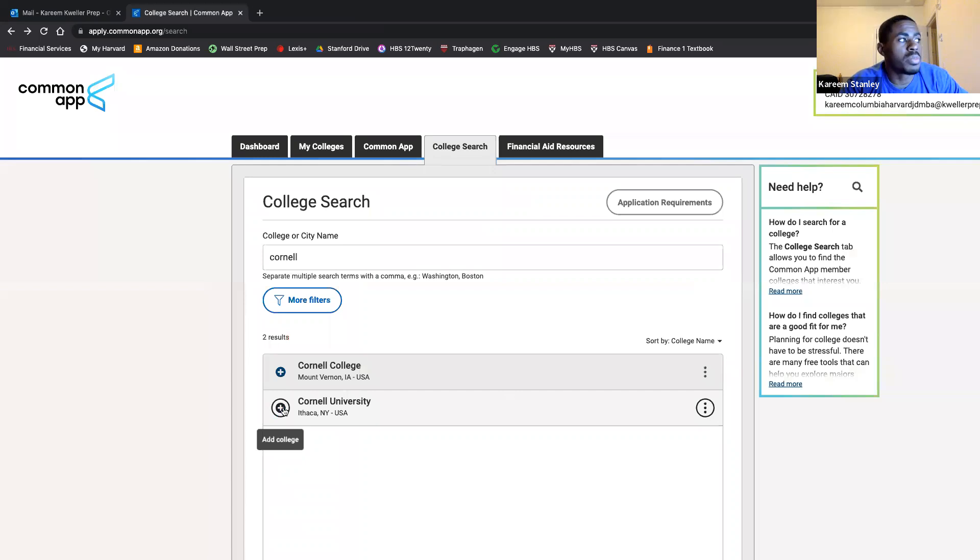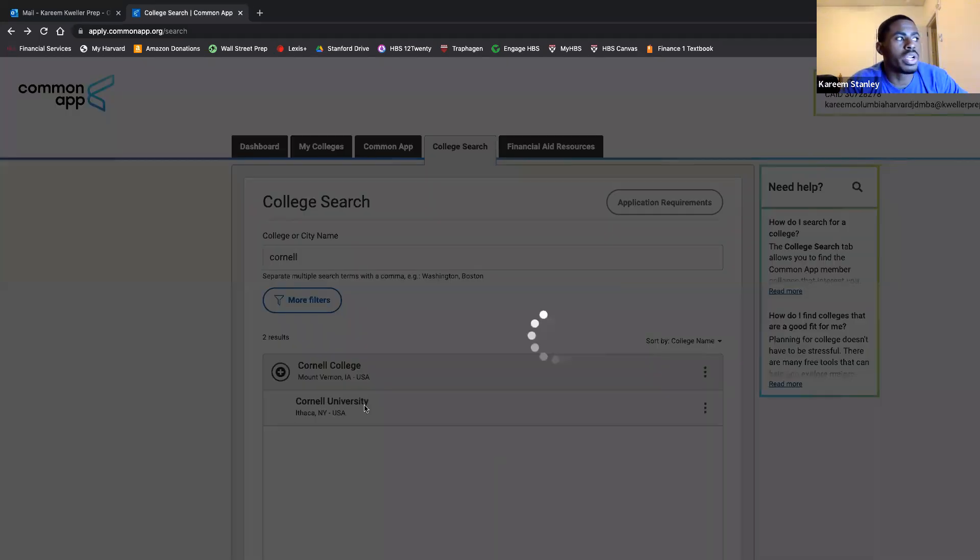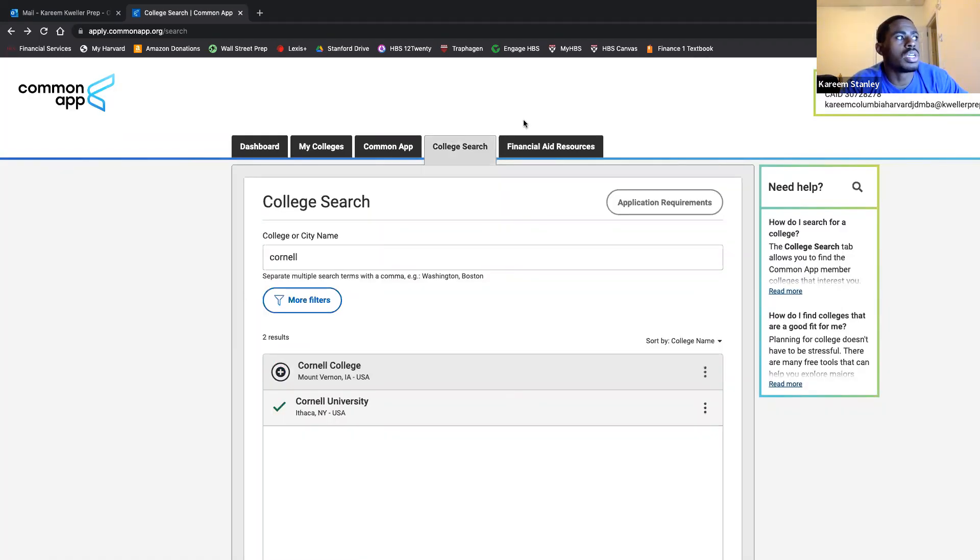I'll click the plus sign — that takes Cornell from our search and adds it to our My Colleges tab. Before I jump there, I'll talk about the financial aid resources very quickly.